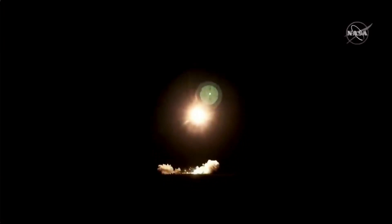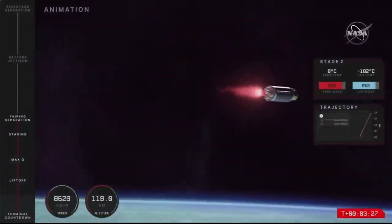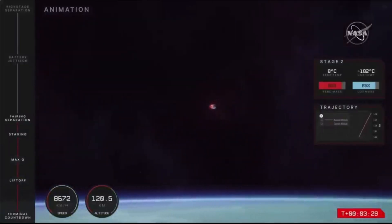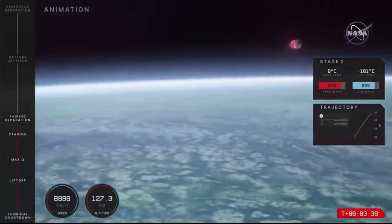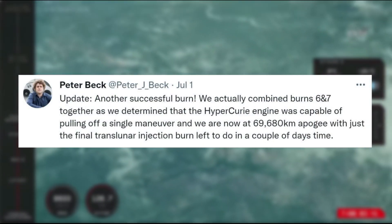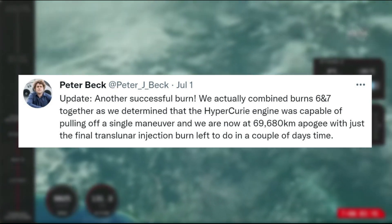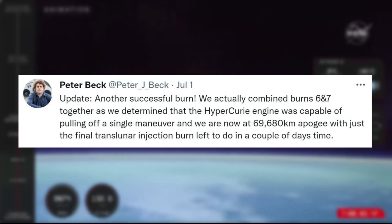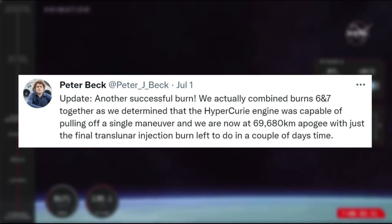While it's only been a few days since the rocket was launched, both Capstone and Photon have been very busy in preparation for the transfer to the moon. At the time of the last update, Rocket Lab had just completed its 5th Hypercury engine burn on Photon. Not long after, on July 1st, Peter Beck tweeted an update saying another successful burn — we actually combined burn 6 and 7 together as we determined that the Hypercury engine was capable of pulling off a single maneuver.